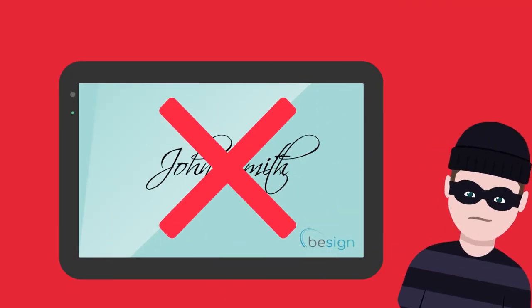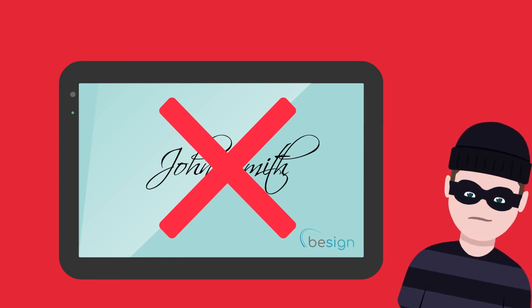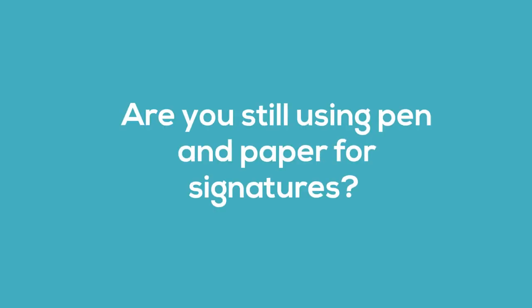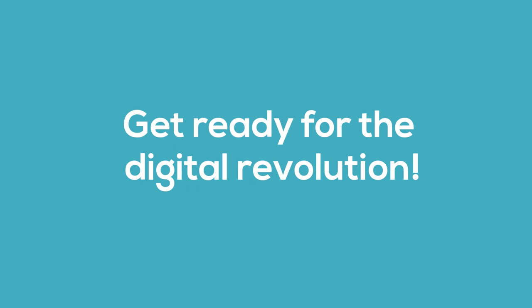When our last friend tries to forge the signature, B-Sign denies the validity online, even with practically identical signature images. Are you still using pen and paper for signatures? Get ready for the digital revolution.